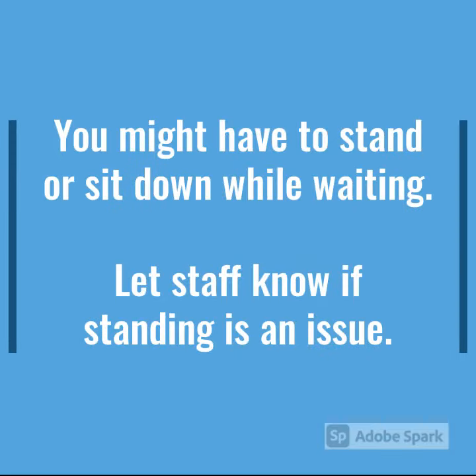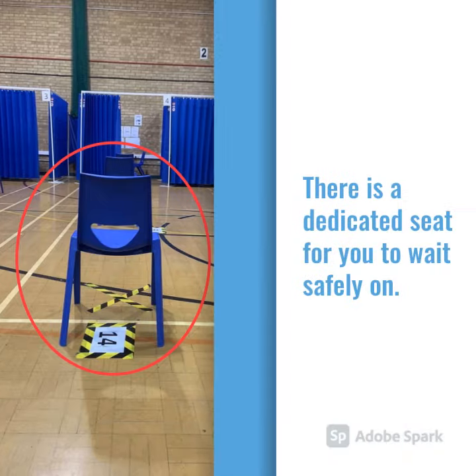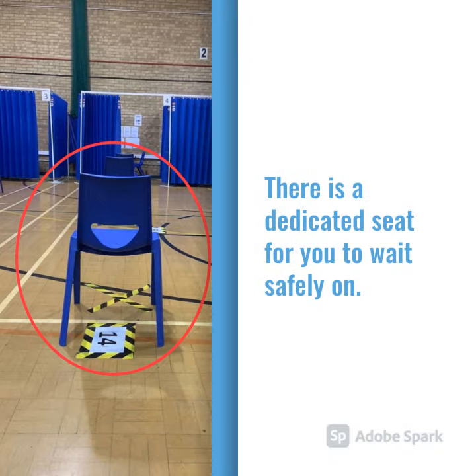You might have to stand or sit down while waiting. Please let staff know if standing is an issue and they will be happy to help. There is a dedicated seat for you to wait safely on.